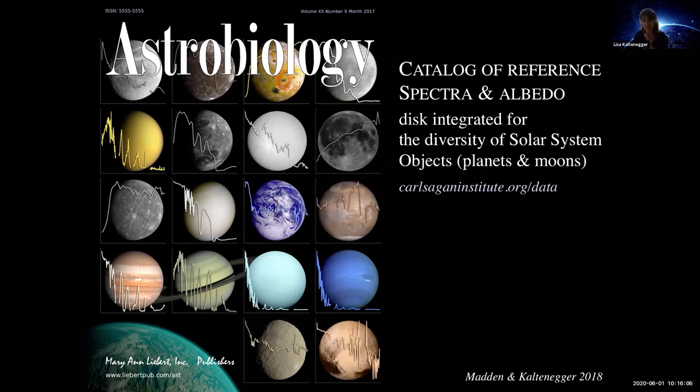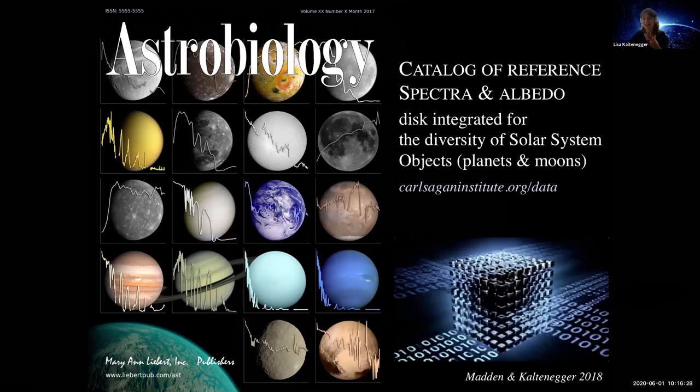All of this is available at carlsaganinstitute.org/data. If you want to see what the difference is in spectra of our own solar system, you have one place where you can find it. When I think about these rocky planets and rocky worlds, it is kind of a Rubik's cube — a big puzzle that we haven't figured out yet, but where we see different patterns emerge. We're starting to create a database for these different worlds out there.